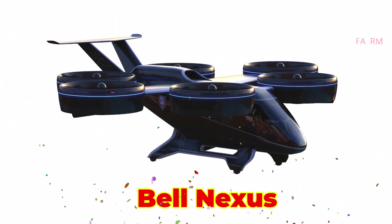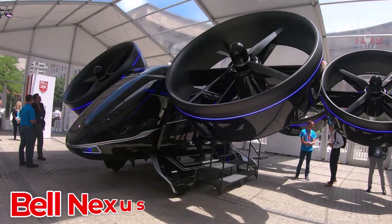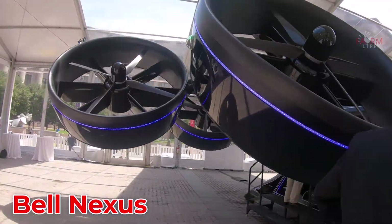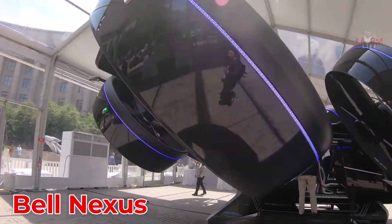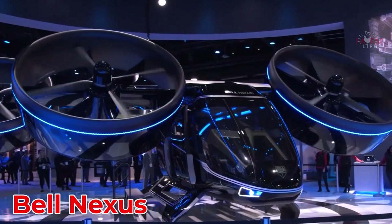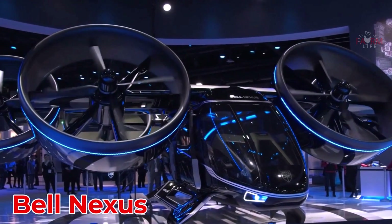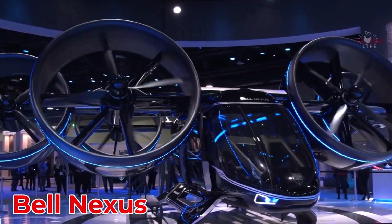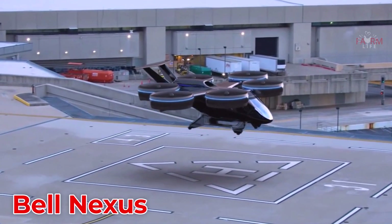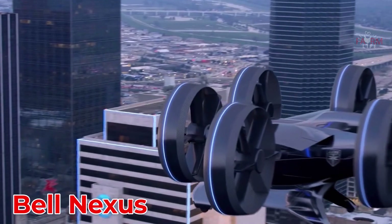The Bell Nexus, developed in the United States, is a hybrid eVTOL featuring six large tilting fans for vertical lift and high-speed flight. Aimed at urban transport, it's expected to cost between $3 million and $5 million.